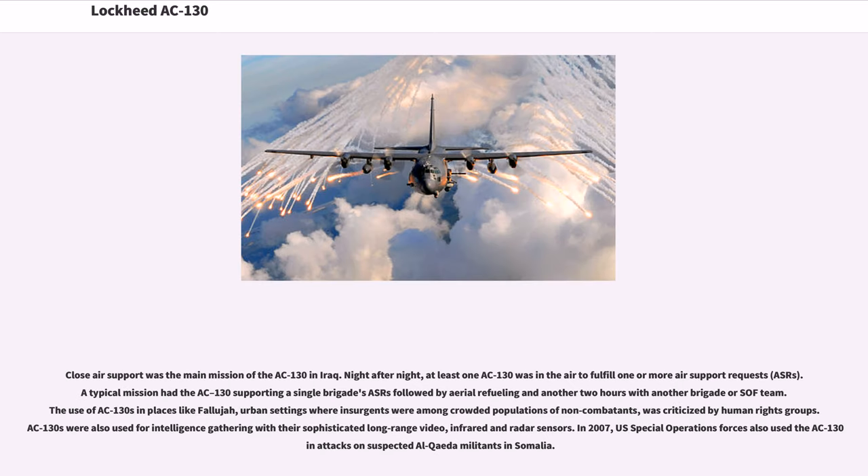Close air support was the main mission of the AC-130 in Iraq. Night after night, at least one AC-130 was in the air to fulfill air support requests. A typical mission had the AC-130 supporting a single brigade's requests followed by aerial refueling and another two hours with another brigade or SOF team. The use of AC-130s in places like Fallujah, where insurgents were among crowded populations of non-combatants, was criticized by human rights groups. AC-130s were also used for intelligence gathering with their sophisticated long-range video, infrared, and radar sensors. In 2007, U.S. Special Operations Forces also used the AC-130 in attacks on suspected al-Qaeda militants in Somalia.